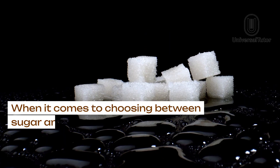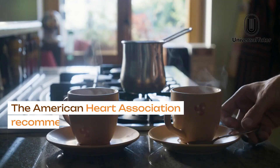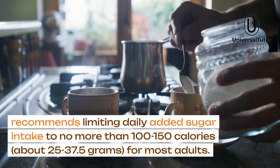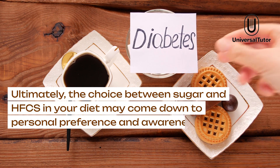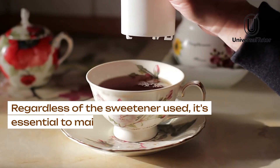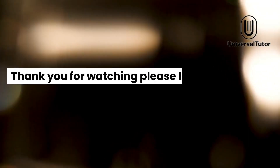When it comes to choosing between sugar and HFCS, it's important to recognize that both are added sugars that should be consumed in moderation. The American Heart Association recommends limiting daily added sugar intake to no more than 100–150 calories, about 25–37.5 grams, for most adults. Ultimately, the choice may come down to personal preference and awareness of added sugars in the foods and drinks you consume. Regardless of the sweetener used, it's essential to maintain a balanced diet with a focus on whole, unprocessed foods to support overall health.